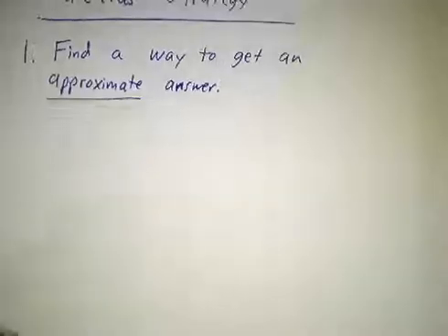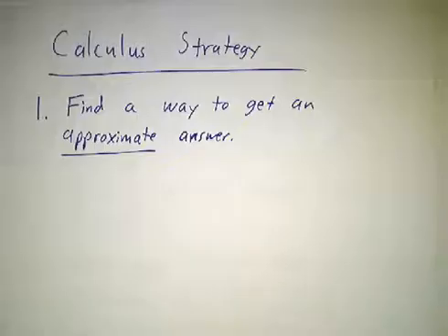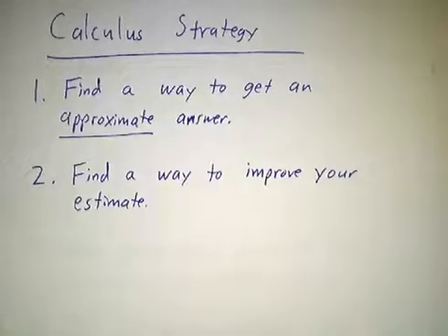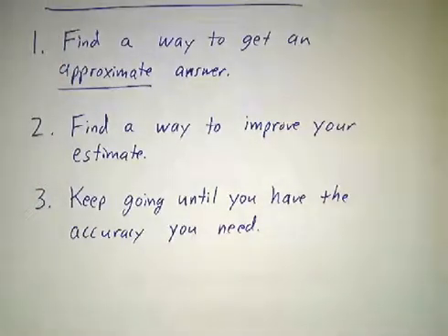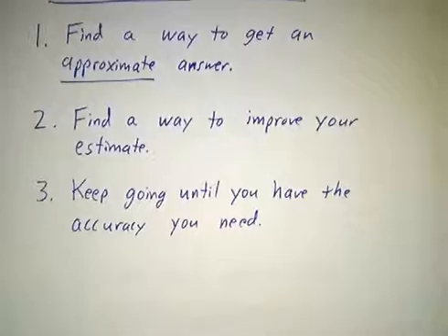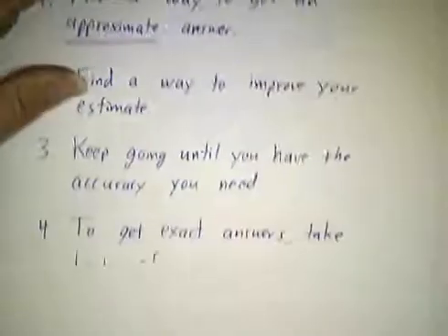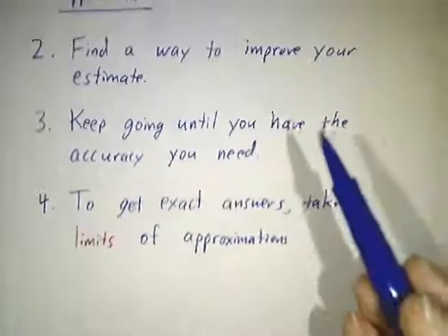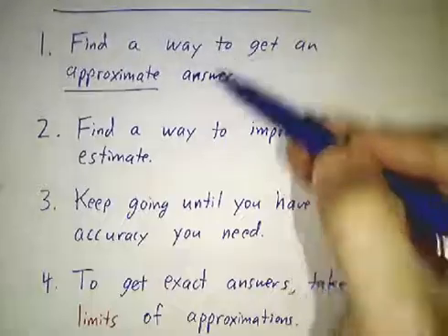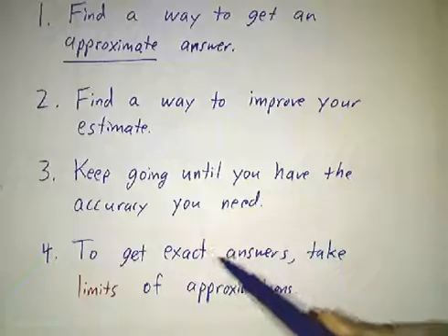The answer is you don't try to get an exact answer right away. You try to get an approximate answer and then you find a way to make the answer better — better and better and better until you have enough accuracy. Maybe three decimal points is good enough and when you get there, you stop. Maybe you want the exact answer, and if you want the exact answer, you have to use a limit. So this recipe — do approximations, make them better, make them better, take a limit — is the cornerstone of calculus.